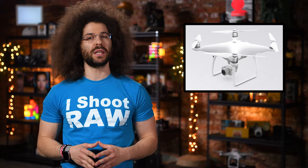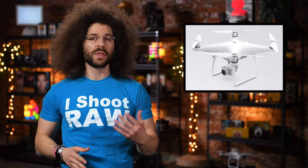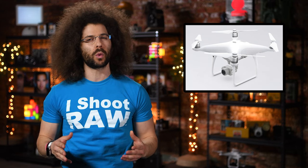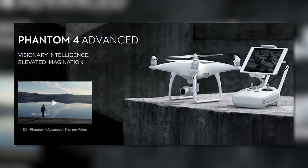In my opinion, DJI needs to be careful with how many and how often they replace their drones, or they might run into the same trouble as GoPro by confusing the consumer with too many options. For more information on the Phantom 4 Advanced, head on over to DJI's official website.